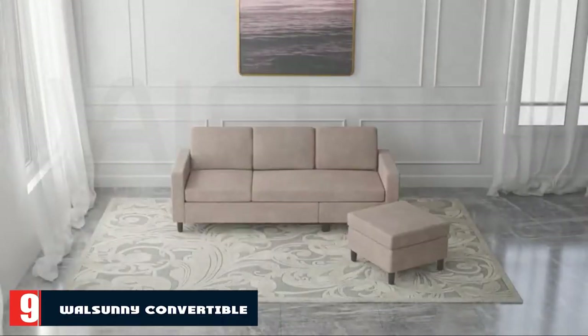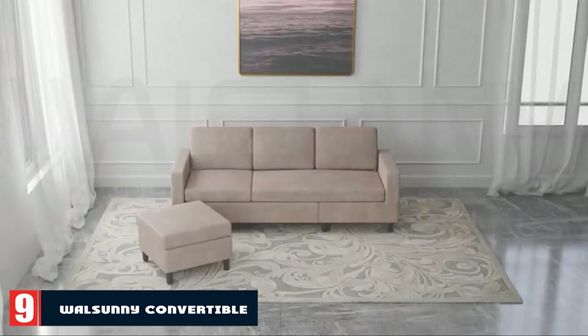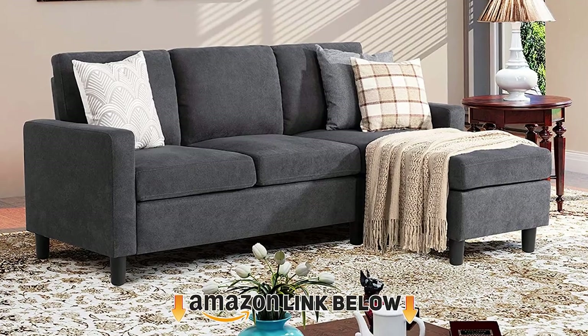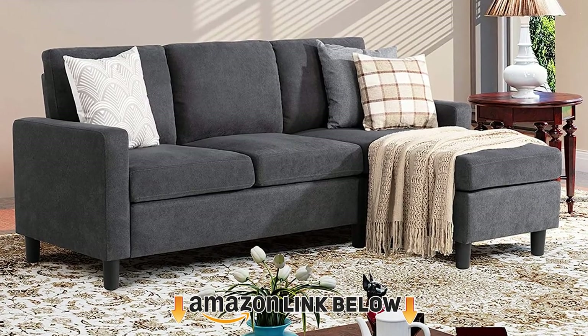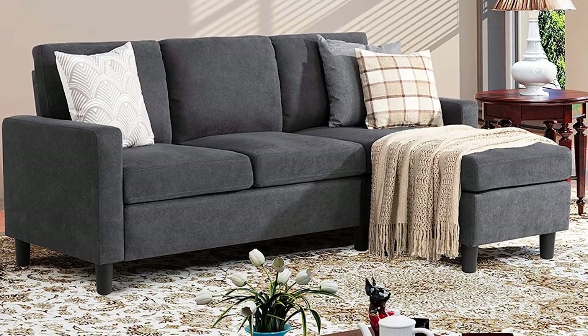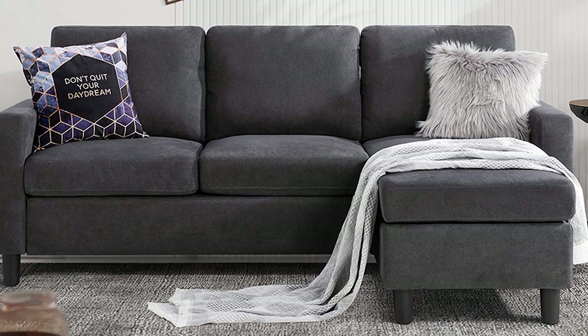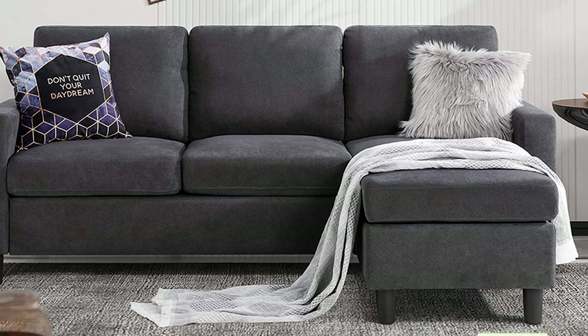At number 9, we have the Walsany Convertible Sectional Sofa. The prices don't get much better than this one — you can outfit your home with a cute little sectional for right around $300. It's available in brown, dark beige, dark gray, and light gray, and is a compact 77 inches long.